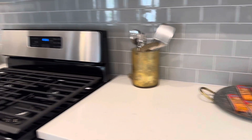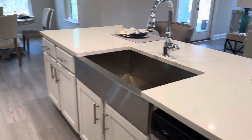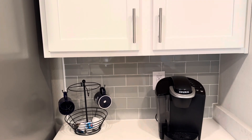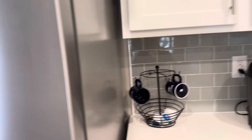Tons of counter space. I love this little cereal bowl, coffee zone, wine bar zone, sandwich making zone. And a really nice cabinet over the refrigerator. Walk-in pantry.